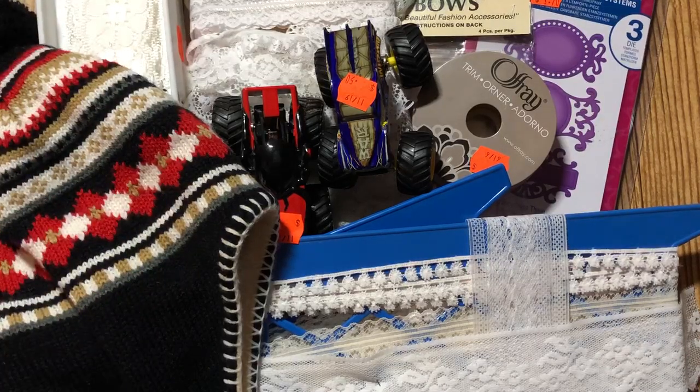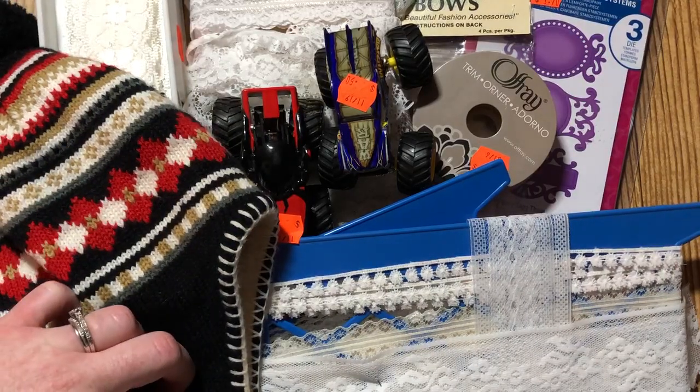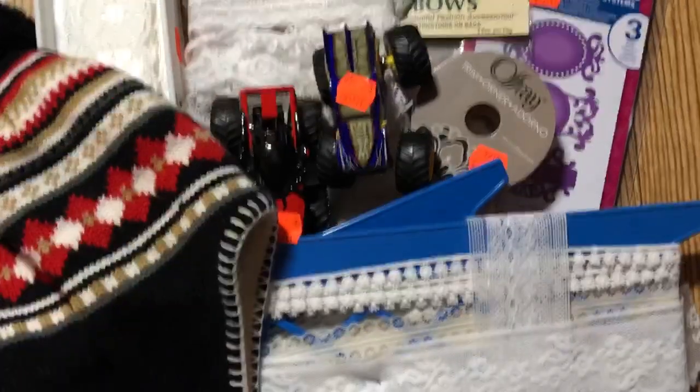That was everything I found at the thrift store today! Let me know if you've found any amazing deals at your local thrift stores — you just can't beat it. Thanks so much for watching and I'll catch you in the next video!